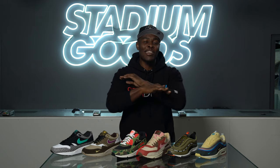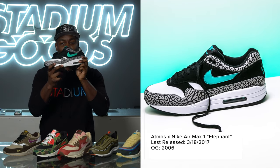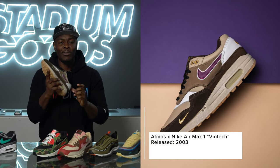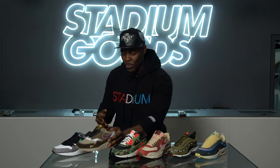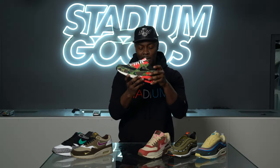Collabs have been seen throughout the Air Max category across multiple silhouettes. We kick that off with the Atmos Air Max 1 with the elephant print, the Viotech Air Max 1 — if you've been paying attention to Viotech, you'll remember the Viotech Dunks that recently released — and another classic from Atmos: the Duck Camo Atmos Air Max 90, which I personally own.